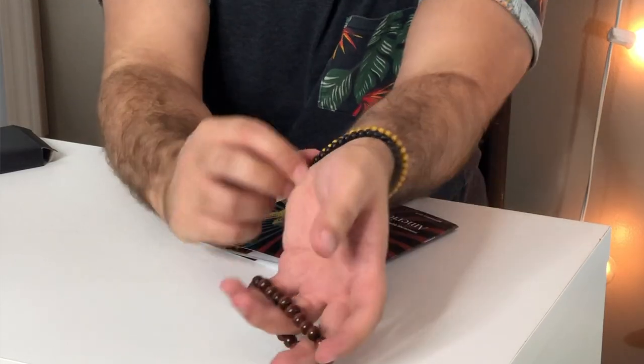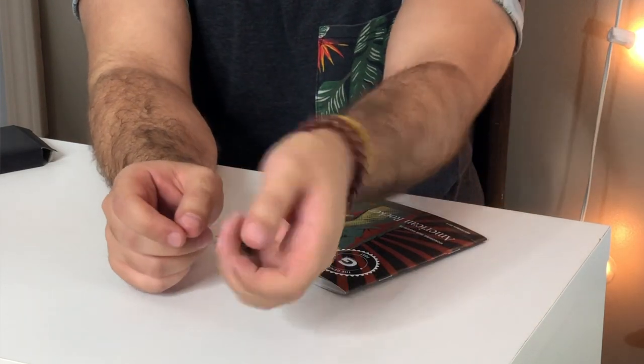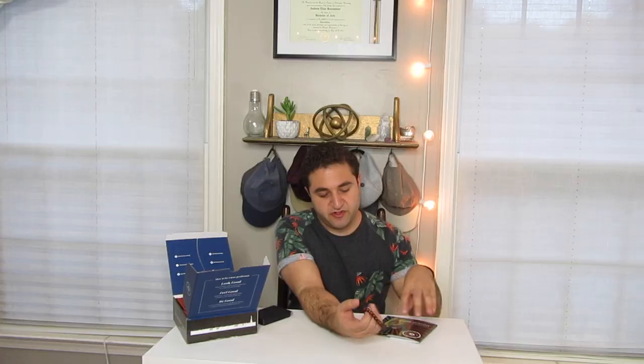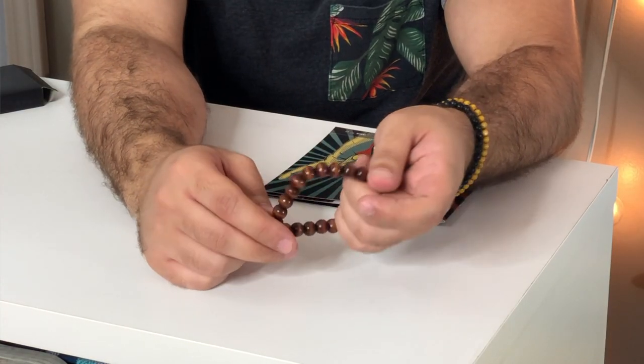Next up, we have a bracelet — just a nice wooden beaded bracelet. As you can tell, I love these little bracelets. This one's a bit bigger bead than I usually go for, but it's not too in your face. It's by Honorable Beast. I really like the stained wood. I'll definitely get some use out of this — I always throw these things on. I'm not a huge watch guy; I'm more into bracelets because it's a little fun.